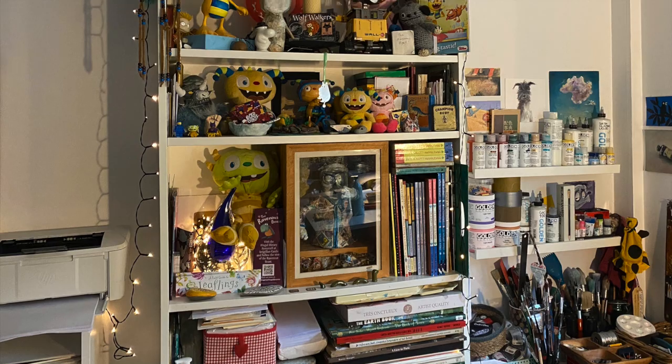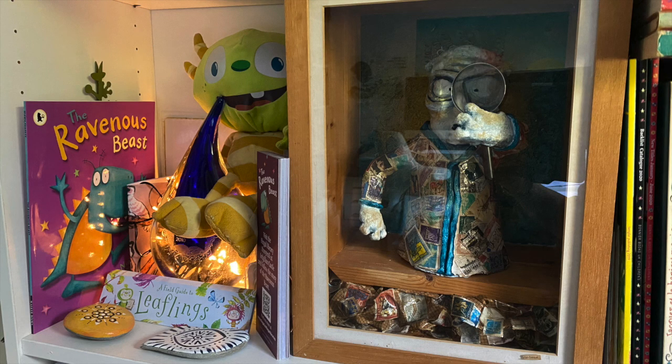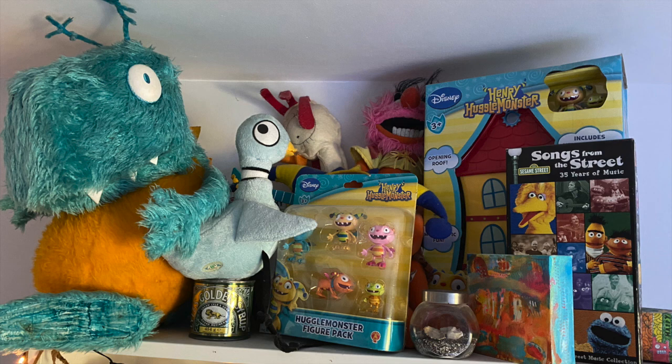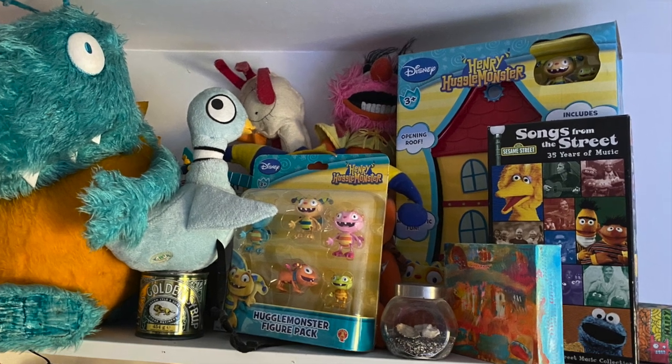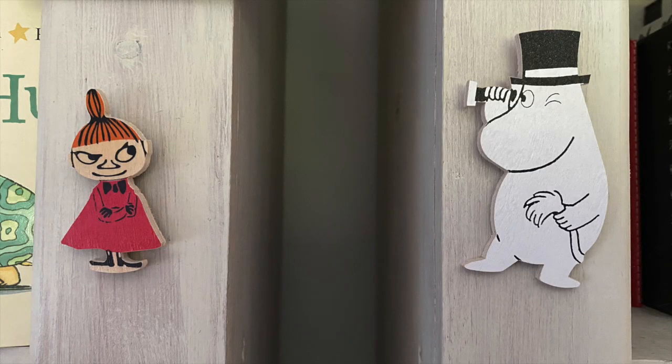My shelves also hold all kinds of characters and creations, including my stamp collector I made in art college, toys from my very first Disney Junior show Henry Huggamonster, and the Ravenous Beast puppet. You can also see some of my inspirations: Jim Henson's Sesame Street, Moomins and Pixar.